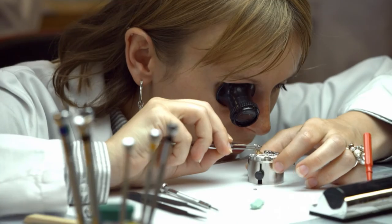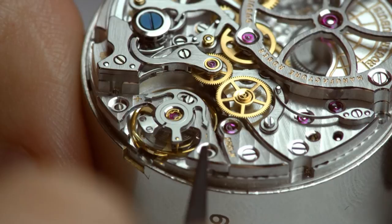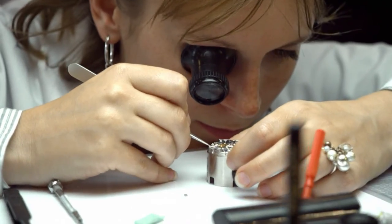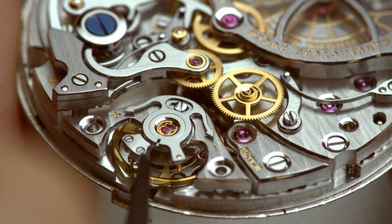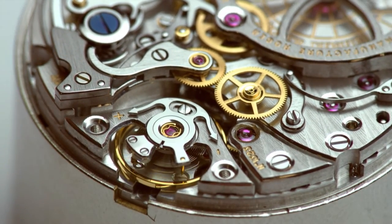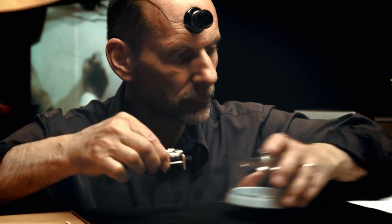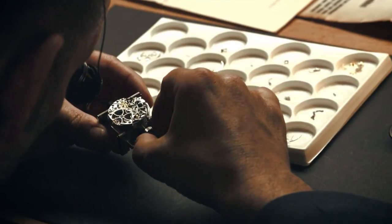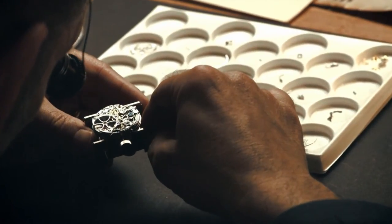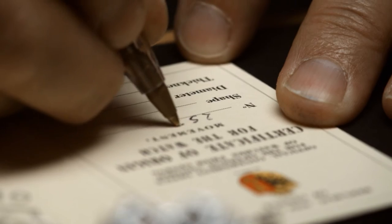The final assembly, including quality control, takes up to three weeks. Every Roger Dubuis watch is a masterpiece of experienced watchmakers. Only once every single part and the movement as a whole have been thoroughly and successfully inspected may the plate and the bridge carry the Poinçon de Genève quality hallmark.